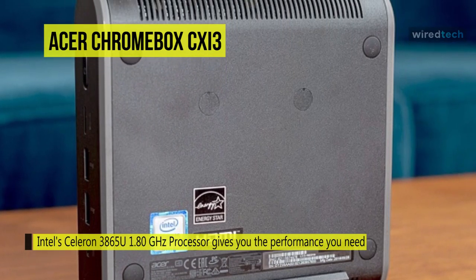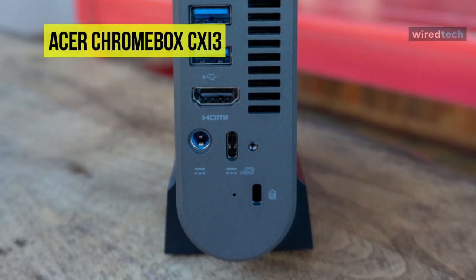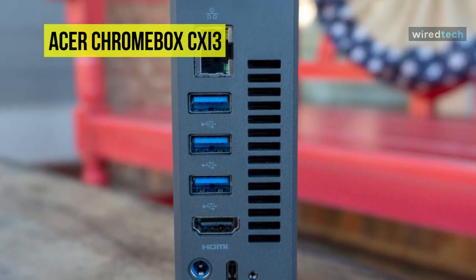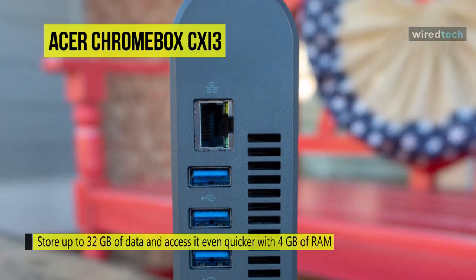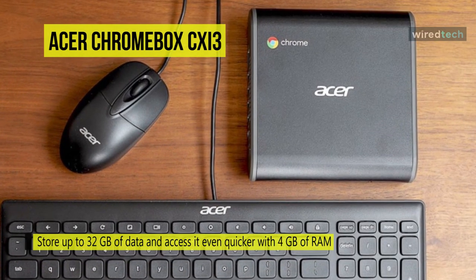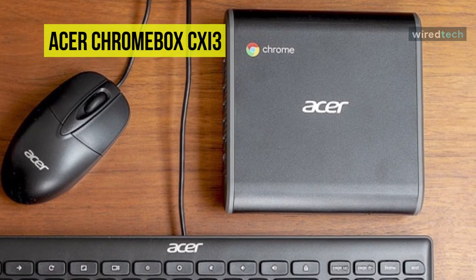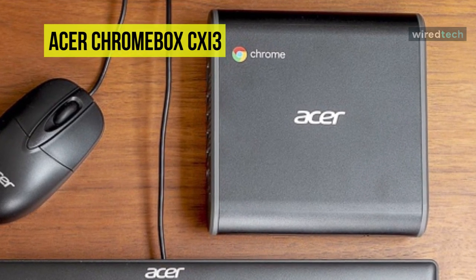Chrome OS relies on internet connectivity for full access to its features. It's capable of handling everyday tasks such as browsing the internet, composing and editing documents, and streaming online content. Specs-wise, it comes with a 1.8 GHz Intel Celeron 3865U dual-core processor, 4 GB of DDR4 RAM, and integrated Intel HD Graphics.